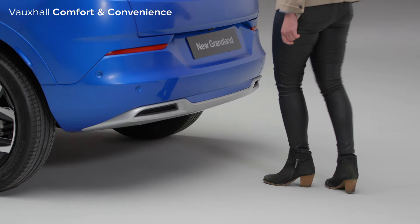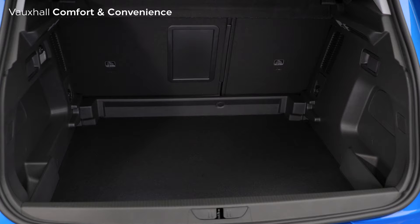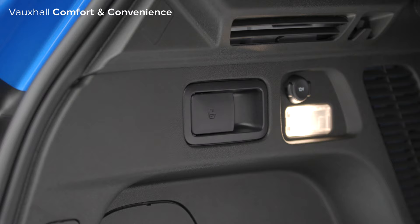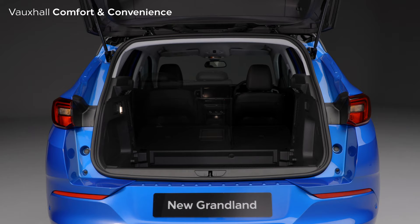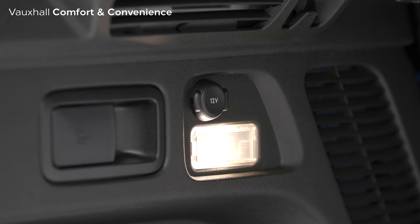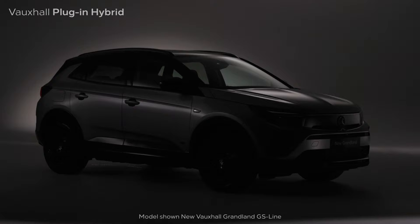Just walk up, put your foot under the rear bumper like this and hey presto, the tailgate will open. In the large 514-litre boot is a clever false floor to keep items out of sight, and these clever handles on either side quickly and easily lower the rear seats. There's also a 12-volt power socket here too. It all helps to make everyday family life run that little bit smoother.